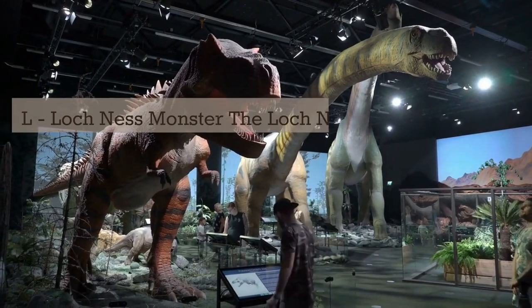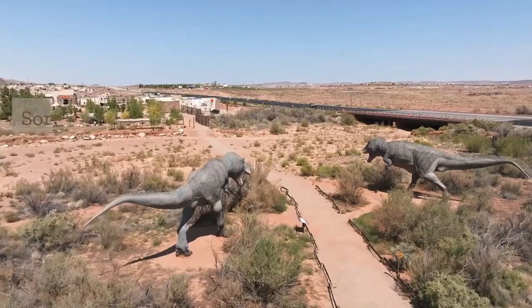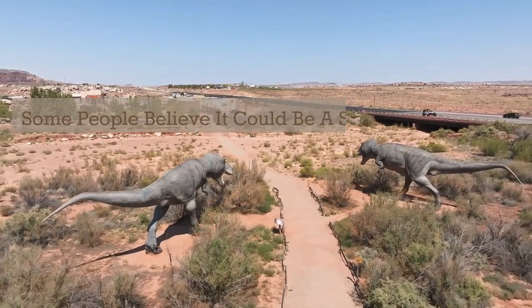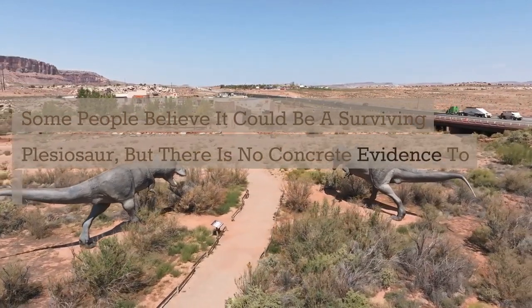L. Loch Ness Monster. The Loch Ness Monster is a mysterious creature said to live in Scotland's Loch Ness. Some people believe it could be a surviving plesiosaur, but there is no concrete evidence to support this claim.